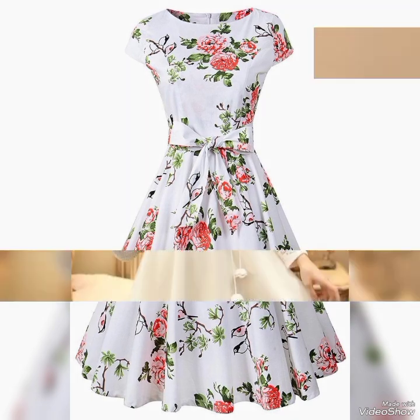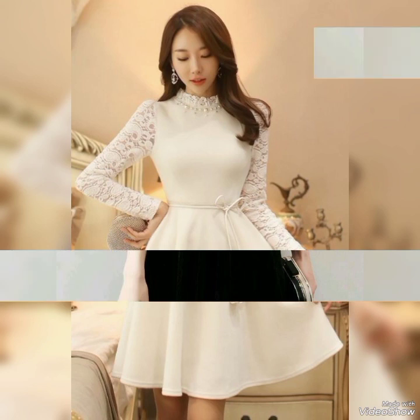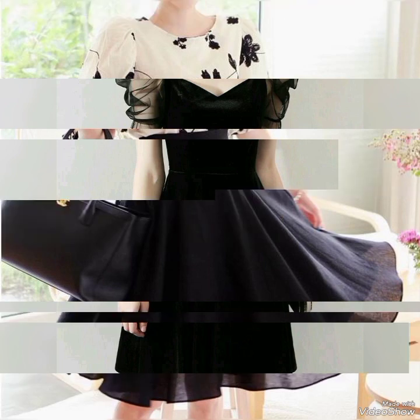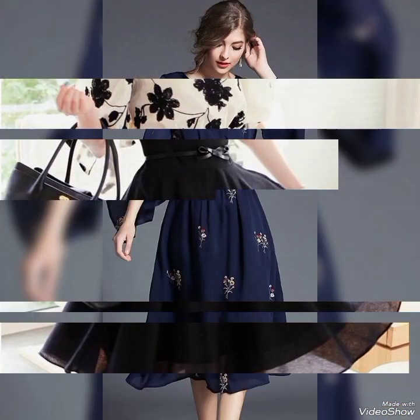One of the most popular designs of short frocks is the A-line cut. This classic design is fitted at the waist and flares out towards the hemline, creating a flirty and feminine look.